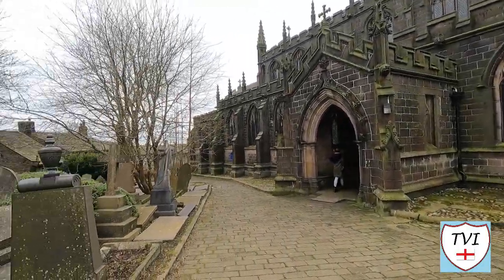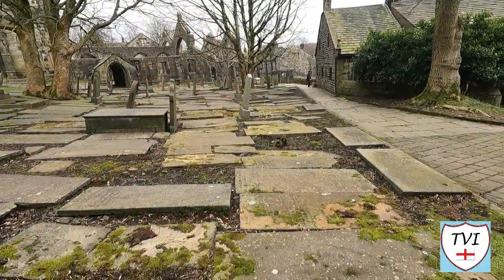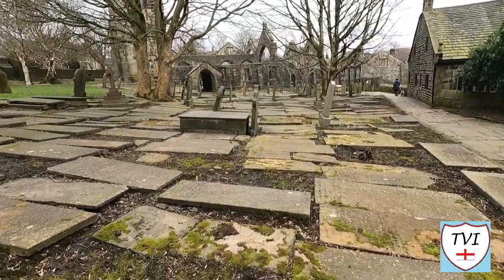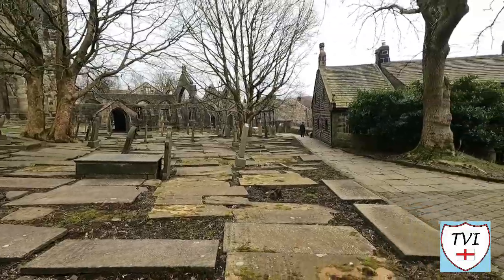Now there are two famous graves that we are going to explore, but first of all we're going to have a look at the old church and the new church. Just here you can see this enormous graveyard with a lot of flat stones and the church in the distance.